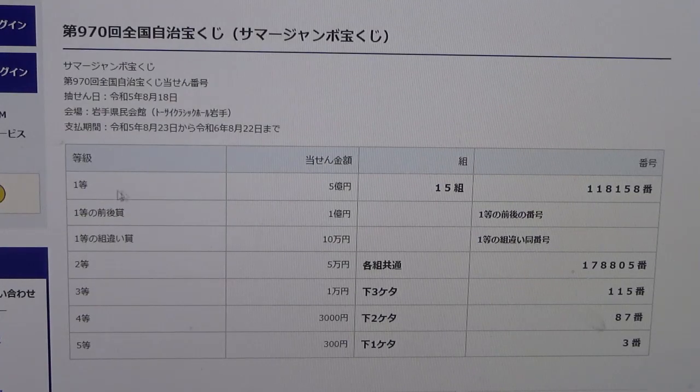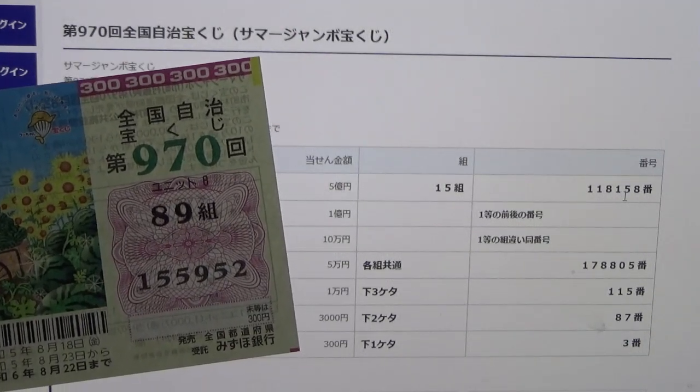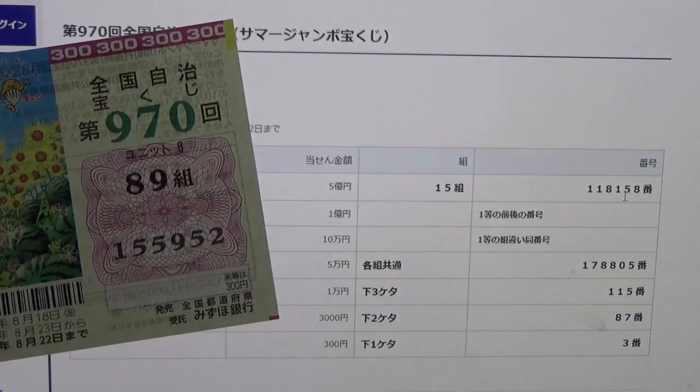To win Ito, the very first prize, Gooku-en, you must have grouping 15 with these exact numbers in the exact order: 1, 1, 8, 1, 5, 8. I have grouping 89, so I'm out. And my numbers are 1, 5, 5, 9, 5, 2. No good.